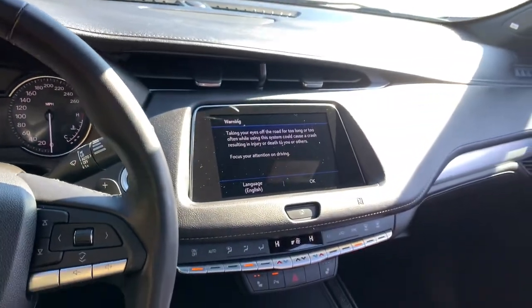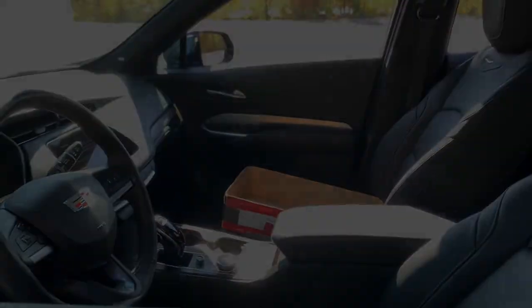Get the driving experience you want and the efficiency and flexibility you need. Drive the XT4.